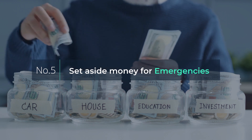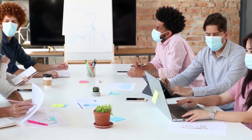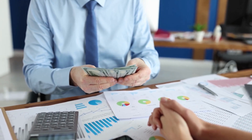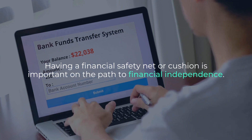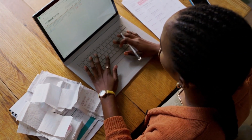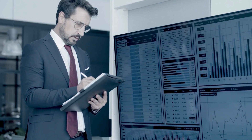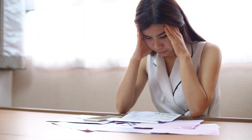Number 5: Set aside money for emergencies. One of the biggest financial lessons from COVID-19 was the significance of establishing emergency funds. Pandemic or not, having a financial safety net or cushion is important on the path to financial independence. So see to it that you have a reserve of funds readily available in case unexpected events such as equipment failures and economic recession arise. That way, you won't be left struggling or delaying payments when things go wrong.